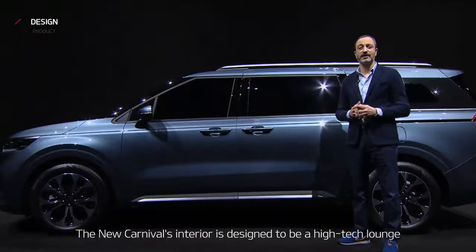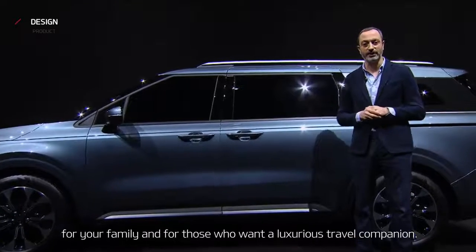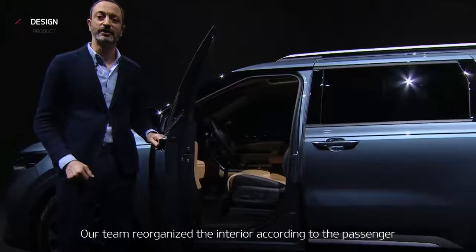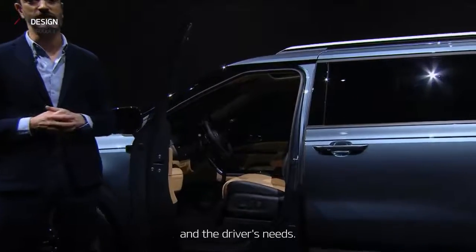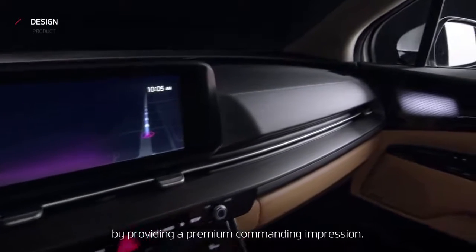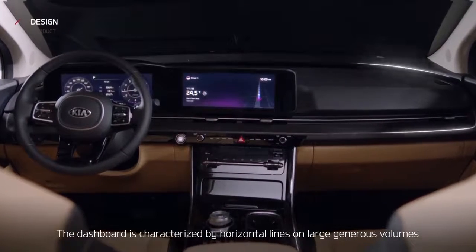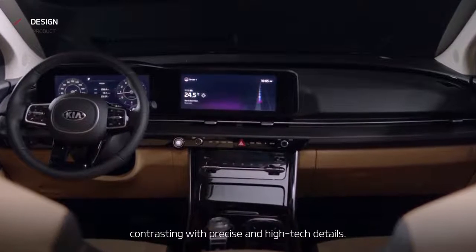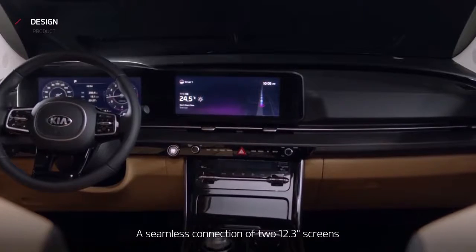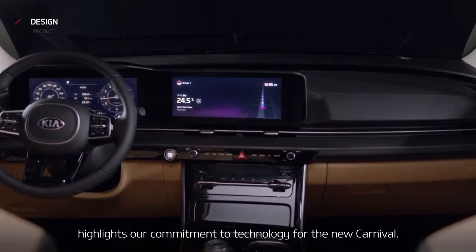The new Carnival's interior is designed to be a high-tech lounge for your family and for those who want a luxurious travel companion. Our team reorganized the interior according to the passenger and the driver's needs. The first row is designed to satisfy the driver by providing a premium, commanding impression. The dashboard is characterized by horizontal lines on large, generous volumes, contrasting with precise and high-tech details. A seamless connection of two 12.3-inch screens highlights our commitment to technology for the new Carnival.